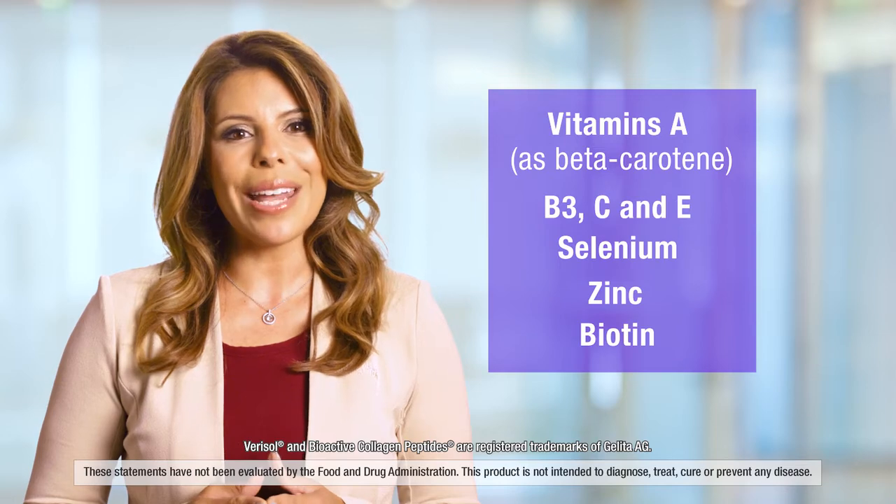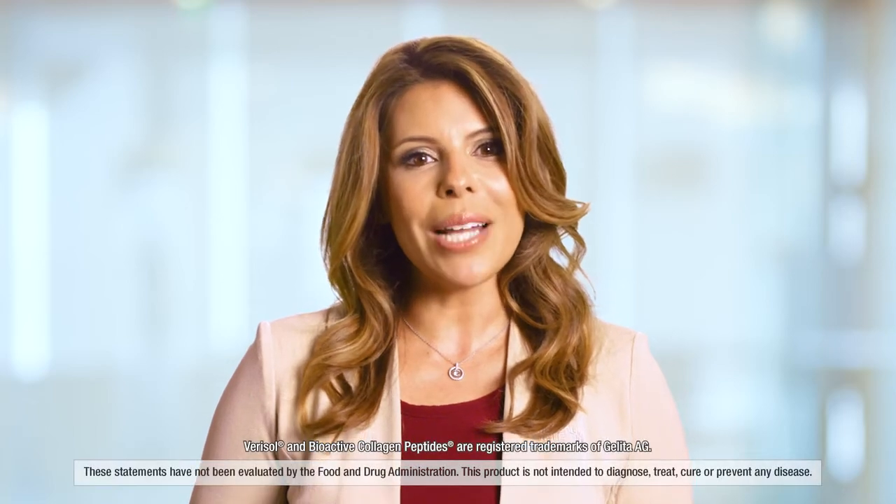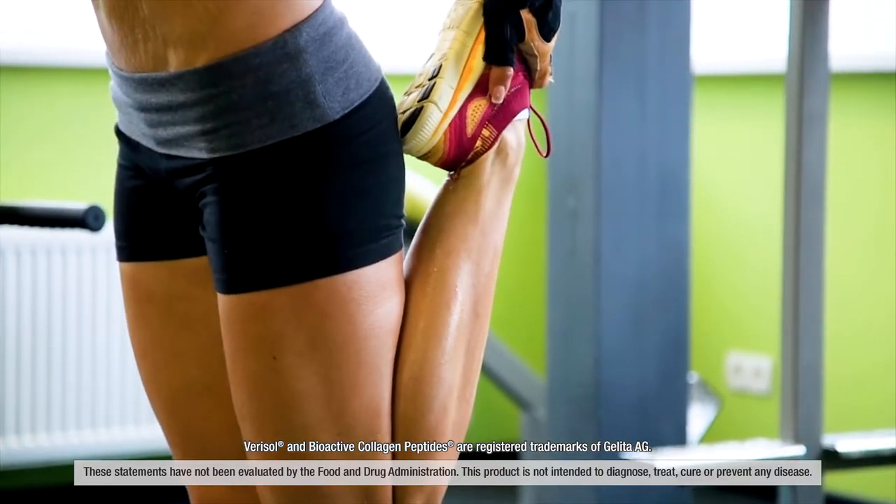And biotin for strong nails and healthy hair. That's not all — our Beauty Booster also contains bioactive collagen peptides which can reduce signs of cellulite.